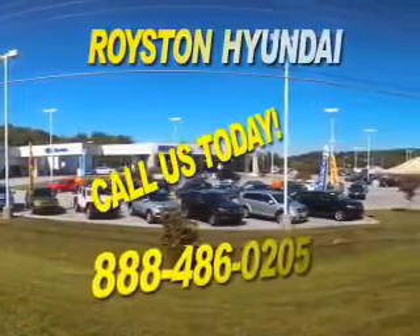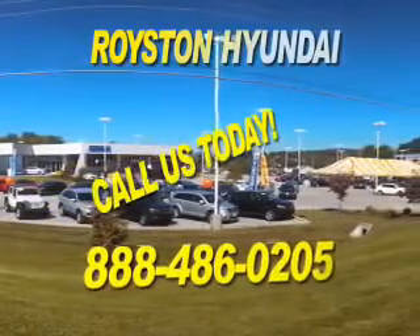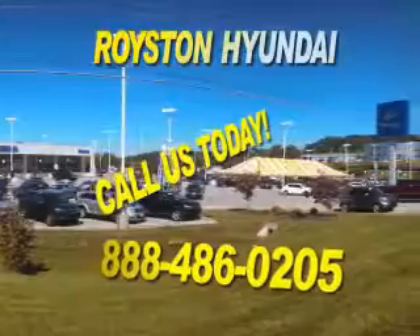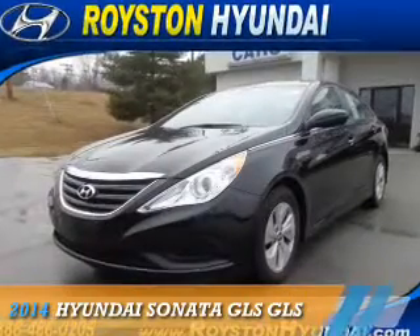If you have any questions about our online inventory, please feel free to contact our dealership at 888-486-0205. This could be the vehicle you're looking for.